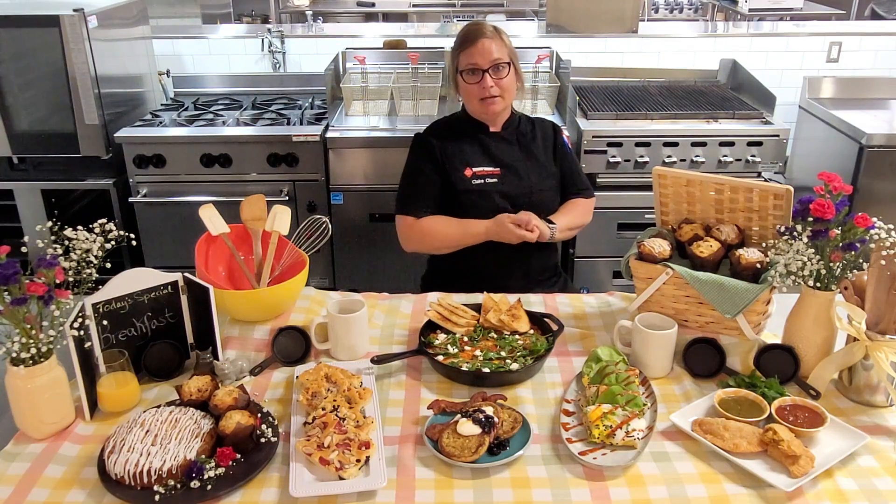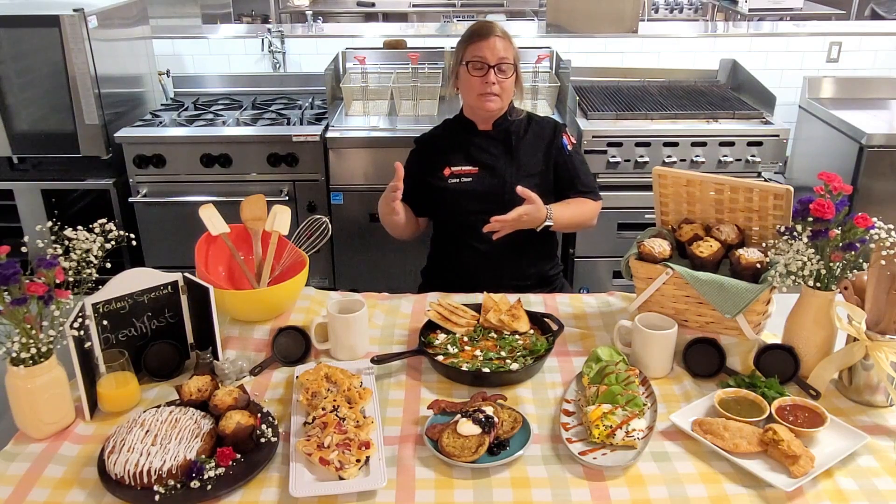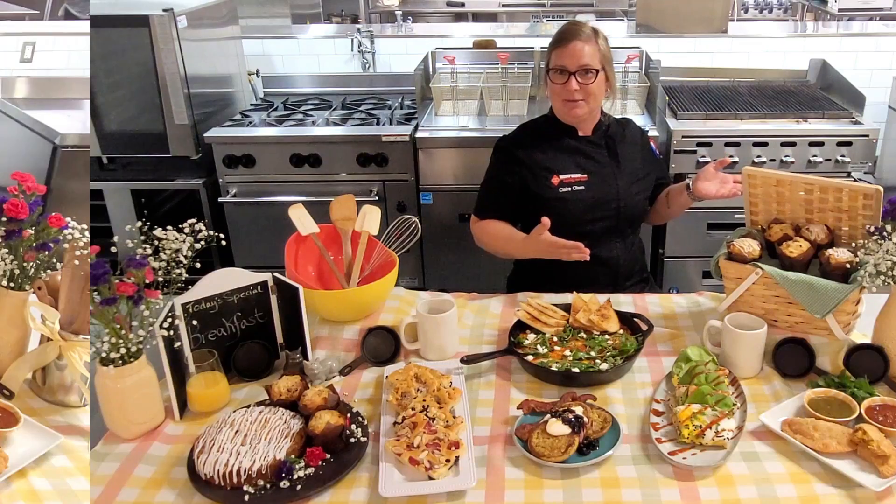The next couple of breakfast items we worked on, we kind of went a little bit out of our comfort zone. Not only did we switch from sweet to savory, we also worked on a couple of international recipes.